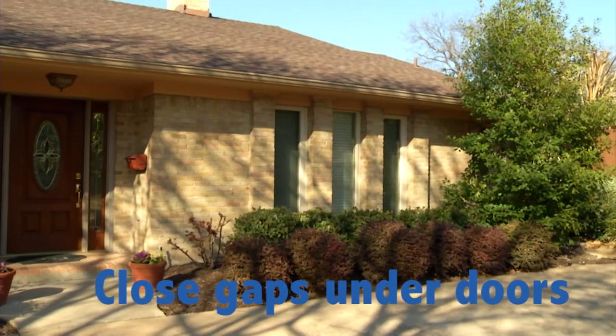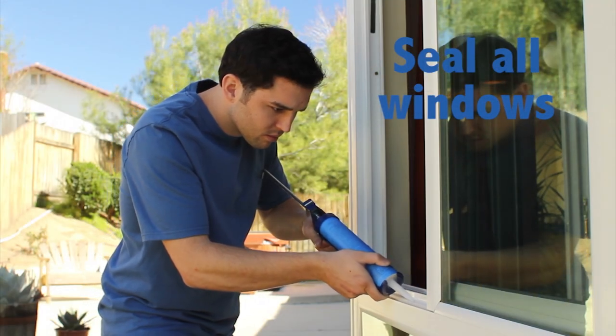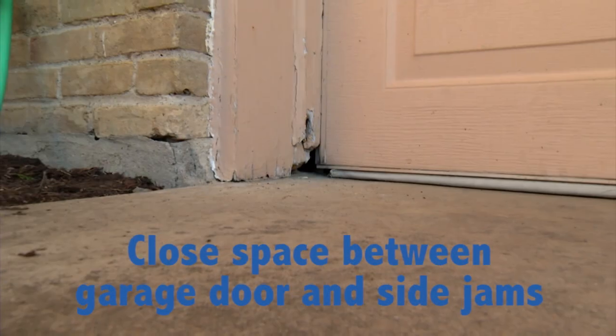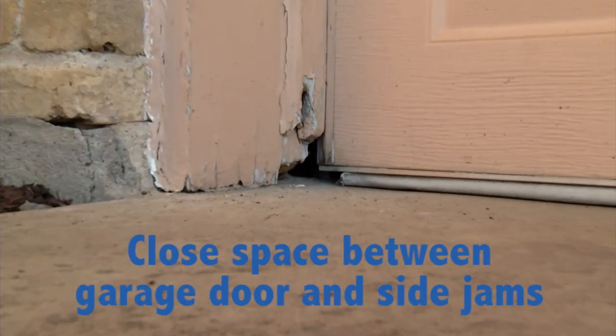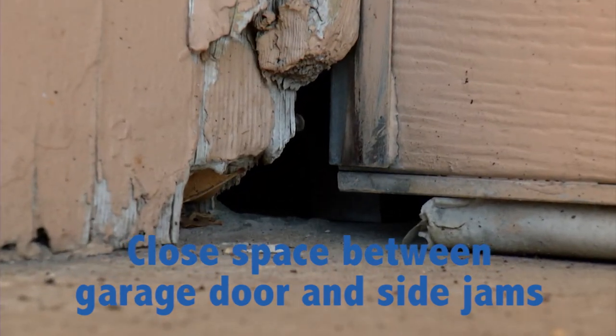There are a couple of tips to keep scorpions out of your house. From the inside of your house, make sure there's no gaps underneath your door. Make sure that your windows are sealed all the way around, and pay particular attention to your garage door. Many times, there's space between the door itself and the jams on the side.